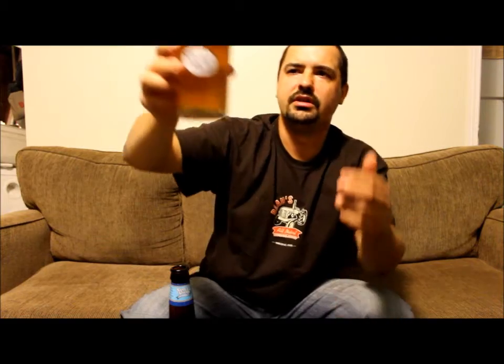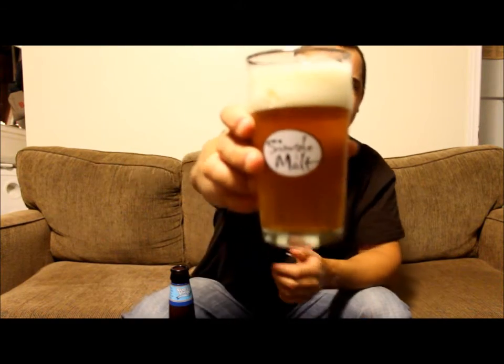It looks good. It's dark straw in colour, it looks like it's unfiltered — about two and a half fingers of head, small to medium bubbles, kind of an off-white head. Let's give her some more smells here. Pink grapefruit, a little bit of floralness, sweet malt, and that's about it. It smells good.